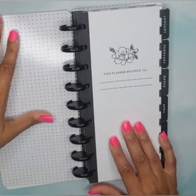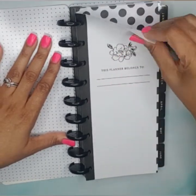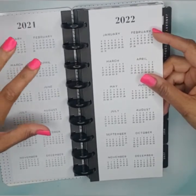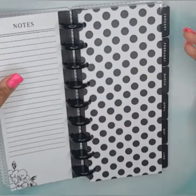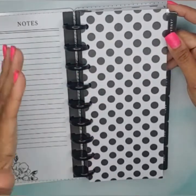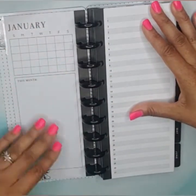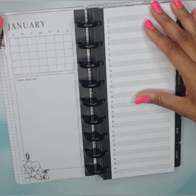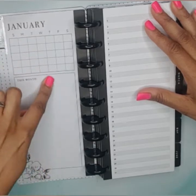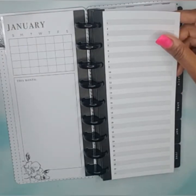It's all black and white and neutral — I like that. I can switch it out if I want to. There's a name page, and although it's undated they did include a perpetual calendar for 2021 and 2022. You have tabs on the side, a notes page, and I love the polka dot design. Then there's the dashboard with the monthly calendar.